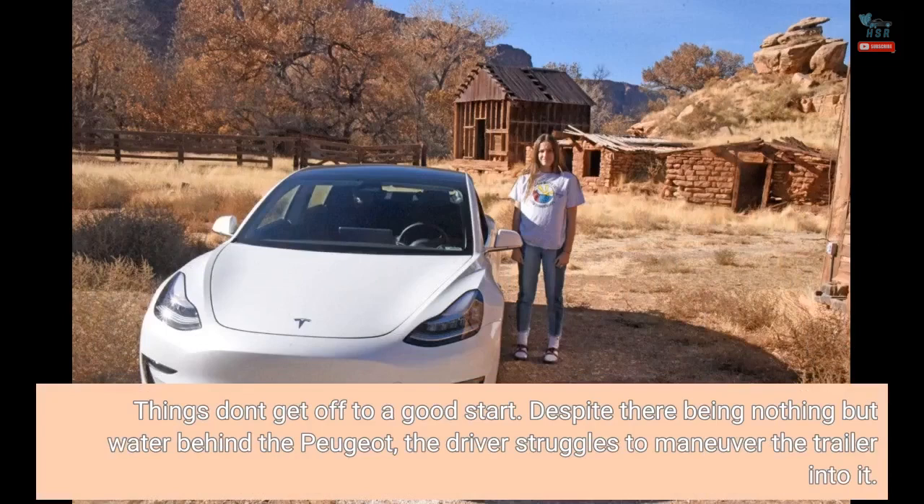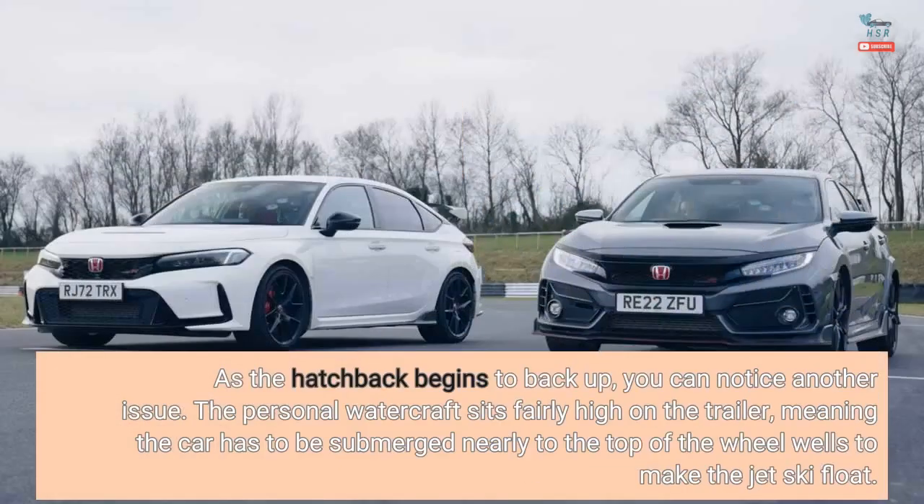Things don't get off to a good start. Despite there being nothing but water behind the Peugeot, the driver struggles to maneuver the trailer into it. As the hatchback begins to back up, you can notice another issue: the personal watercraft sits fairly high on the trailer, meaning the car has to be submerged nearly to the top of the wheel wells to make the jet ski float.